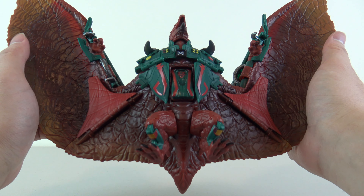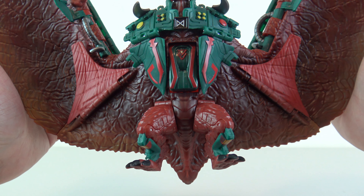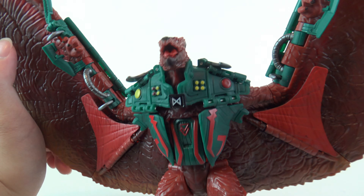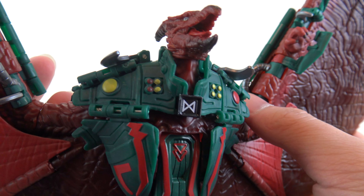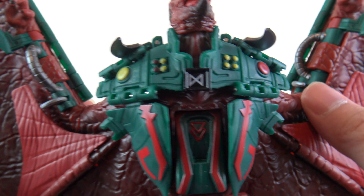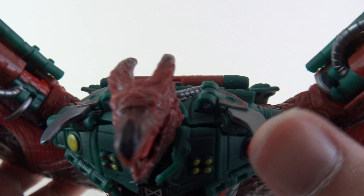Hello everybody, and welcome to another Playmates review. I thought I was done with the Godzilla X Kong stuff, which I've wrapped up, but there is more on the way. There is a whole new wave of Godzilla X Kong Playmates figures still on the horizon, so it's far from over.